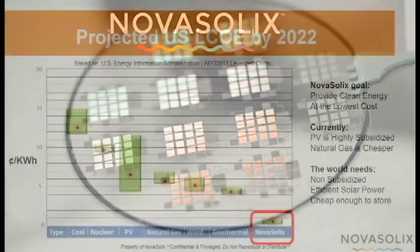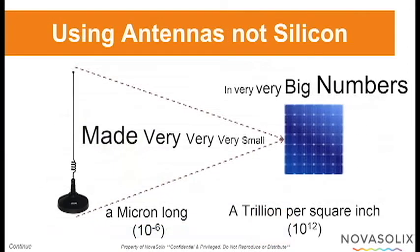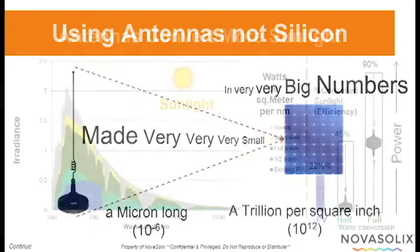Novosolix is a privately held startup created to provide the lowest cost energy in the world. Currently, PV is highly subsidized. Natural gas is cheaper, but generates CO2. The world needs a non-subsidized, efficient solar power solution that is cheap enough to include storage.